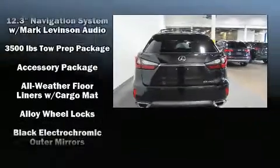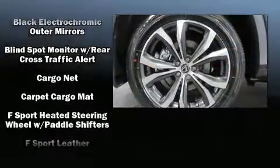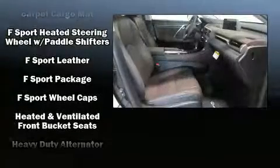Lexus ensures the safety and security of its passengers with equipment such as front and rear side impact airbags, ignition disabling, and four-wheel disc brakes with ABS.